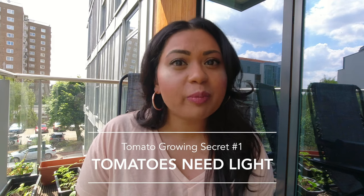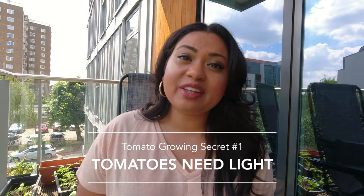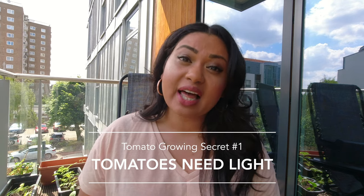My first tomato secret is that tomatoes need a lot of sunlight. When you are growing tomatoes here in the UK it can be a little tricky, because we do not get as much light as tomatoes would like. It is super key to have a lot of light for your tomatoes, especially when they are seedlings or when you are growing tomato plants from seed.